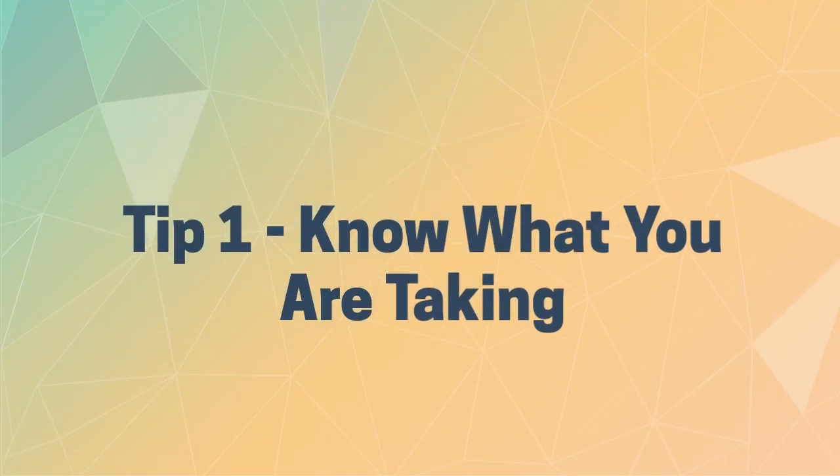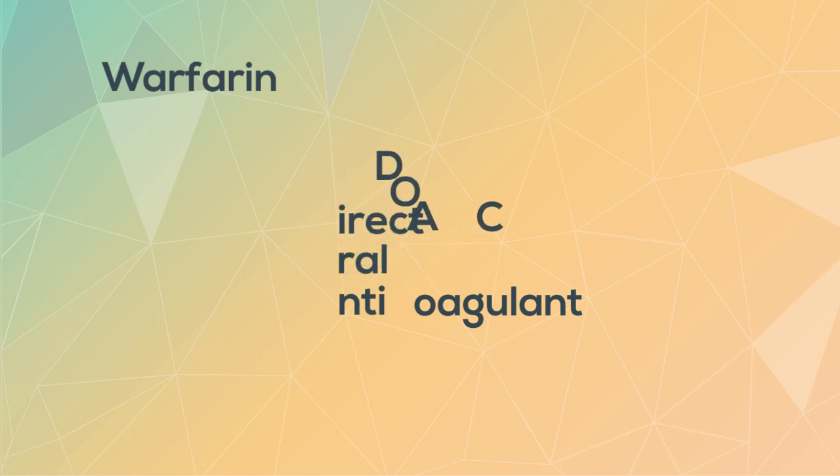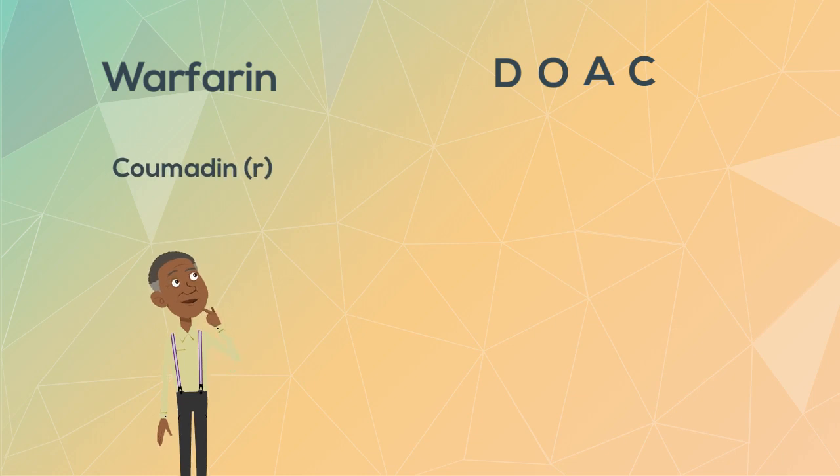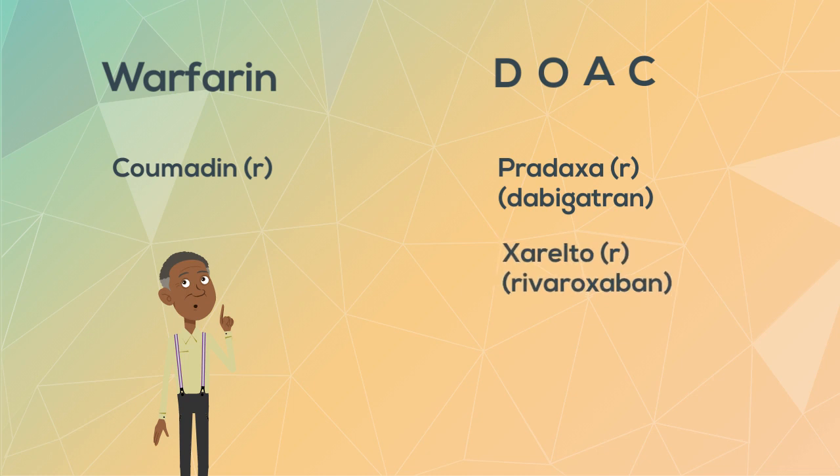Tip one: know what you are taking. There are different types of oral blood thinners — warfarin, and newer drugs called direct oral anticoagulants, or DOACs. A brand name of warfarin is Coumadin. Some examples of DOACs are Pradaxa, Xarelto, and Eliquis.